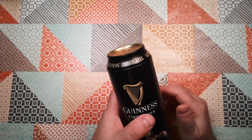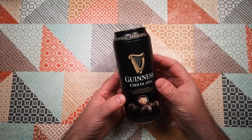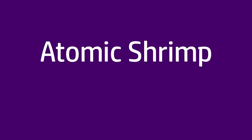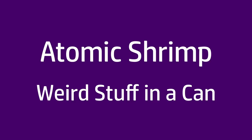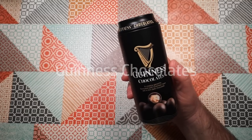Time once again for weird stuff in a can. And when is a can of beer not a can of beer? Well, when it's a can of chocolates. These are Guinness chocolates.